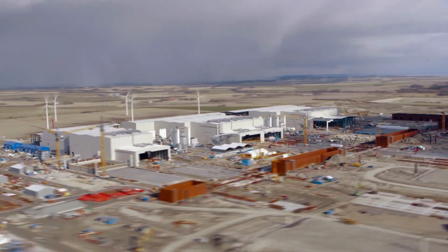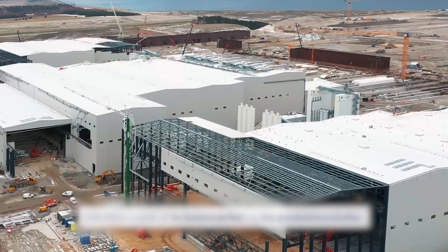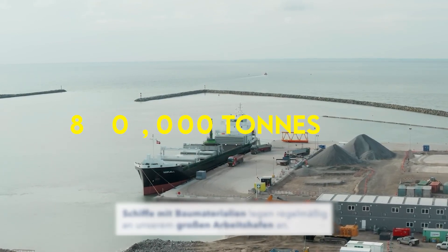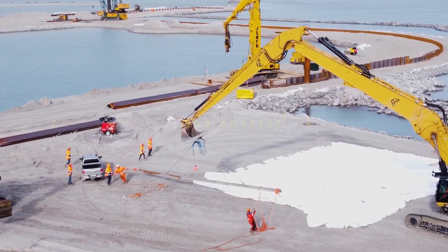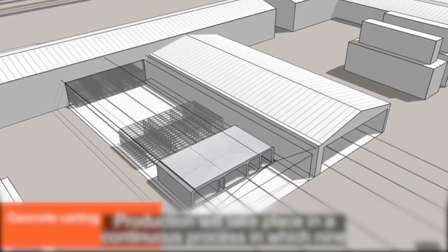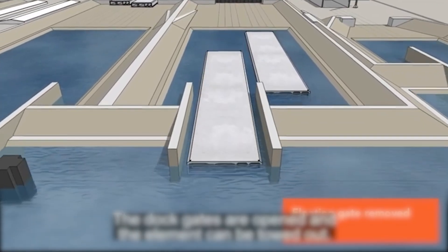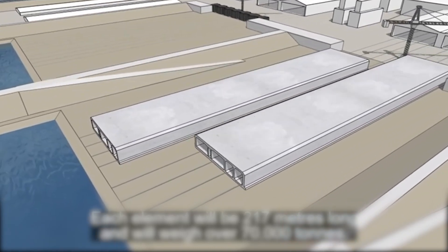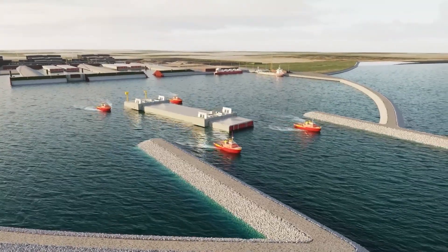To build such an enormous project, the company in charge of construction spent two years preparing the construction site. They built a harbor capable of receiving up to 80,000 tons of material deliveries each week, accommodations for 1,300 workers, and the world's largest tunnel factory where the concrete tunnel sections will be made. A massive challenge for the designers would be to build these sections on land and then lower them into the water. Since each section is so large, all 89 sections cannot be stored in a single facility, meaning that as soon as each one is completed, it must be installed straight away.